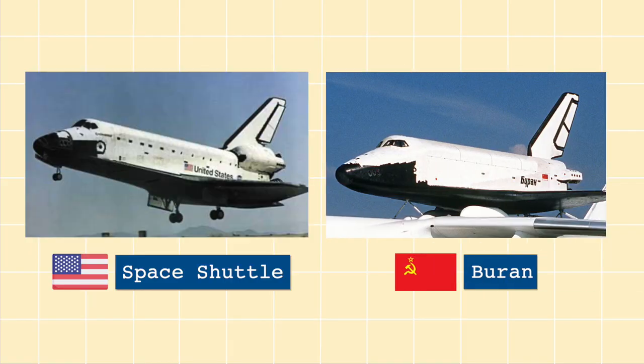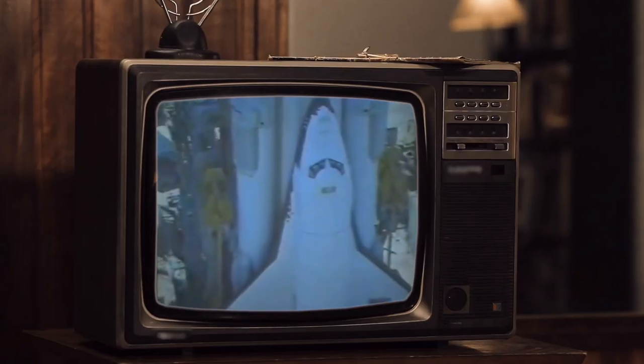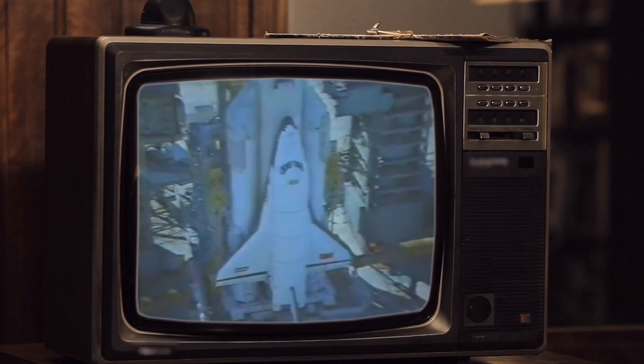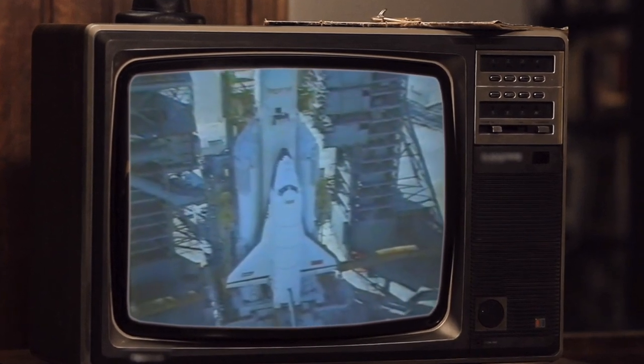But much lesser known is the shuttle's Soviet twin named the Buran. And these are actually pictures of different spacecraft, I swear. Now the Buran, despite looking basically identical to the space shuttle, actually has some design improvements that some even consider it to be a superior spacecraft. These include a higher payload capacity, a badass multi-purpose mothership, and even fully automated flights. So why then, despite these improvements, was the Buran canceled right after its first successful flight?